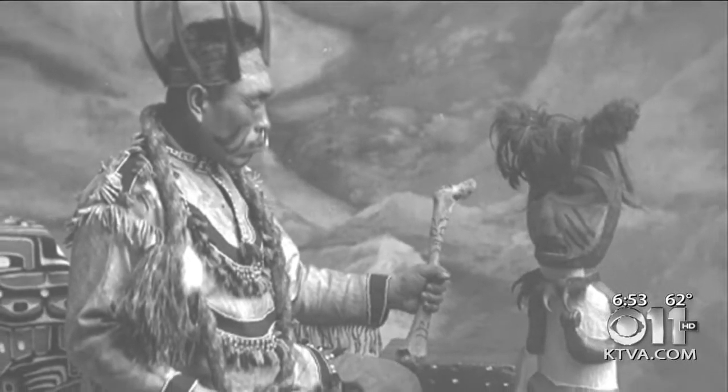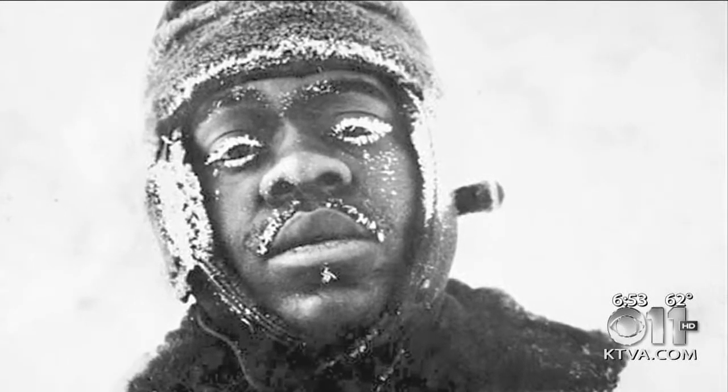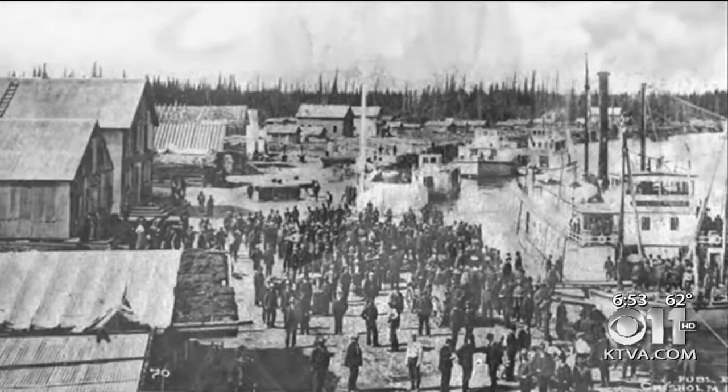Your first one is early Alaska up to the Klondike Gold Rush. The second one, how many of Alaska's towns were born. The third one — that's Anchorage, Aviation, the Matanuska Valley. And our fourth one is World War II up to statehood.